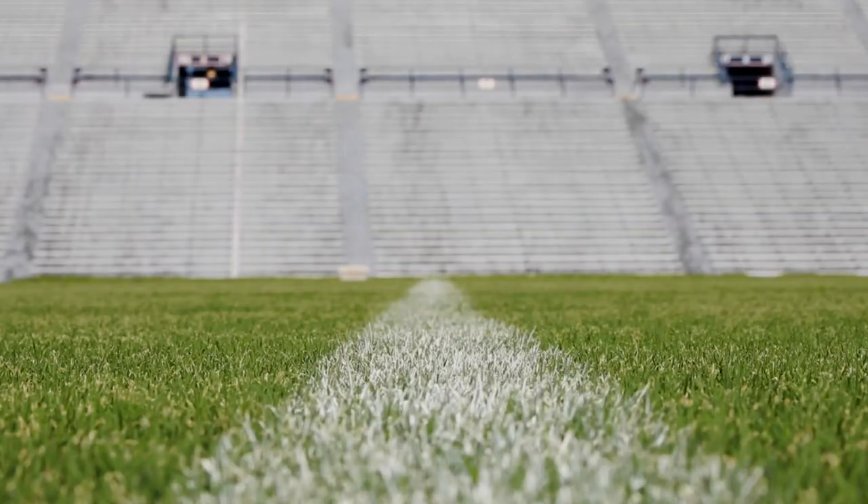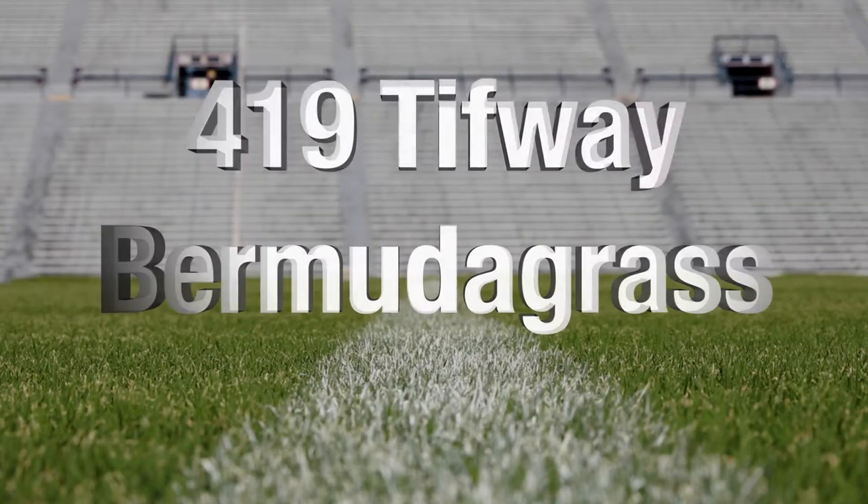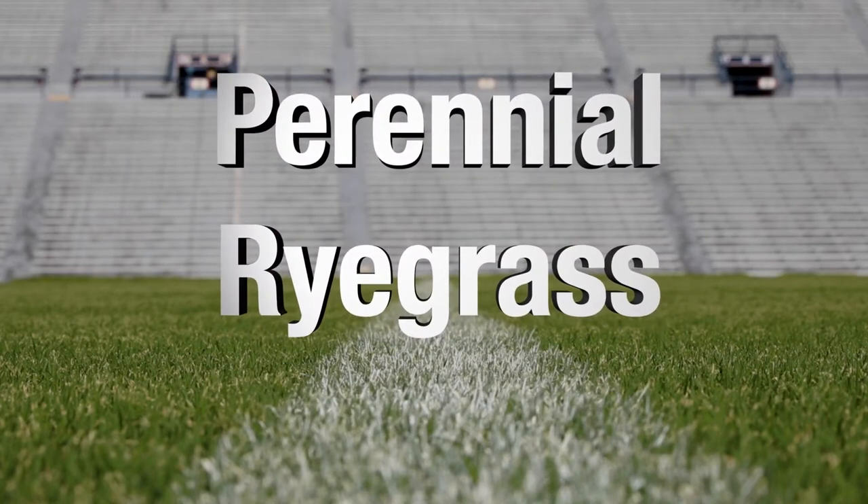Summertime is kind of our busiest time on Pat Dye Field, preparing the field for the next season. The unique thing about Pat Dye Field is it's 419 Tiffway Bermudagrass until about mid-October, and then we overseed with perennial ryegrass so that we'll have green grass throughout the year.